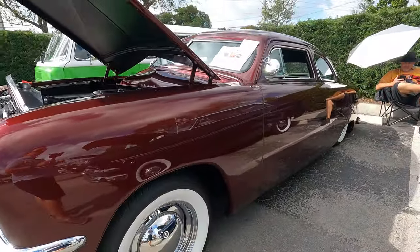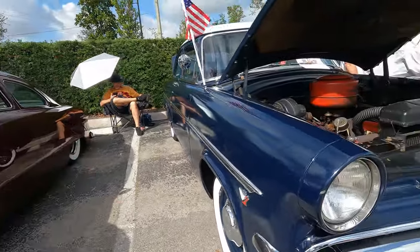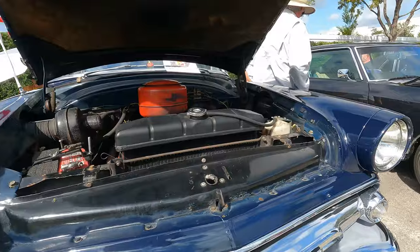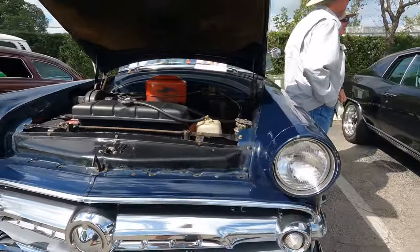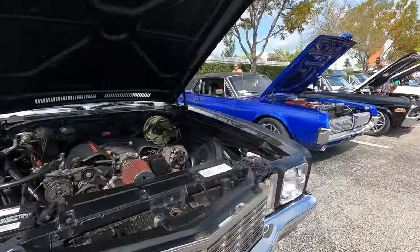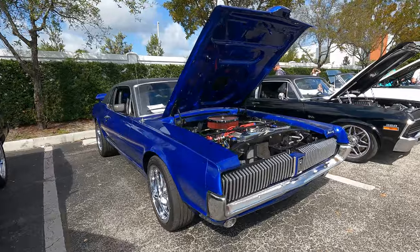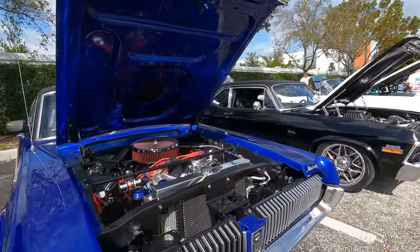1954 Business Coupe. Another '54 Customline. Monte Carlo, LS swap. There's a Cougar — the Mercury Cougar we saw come in earlier.